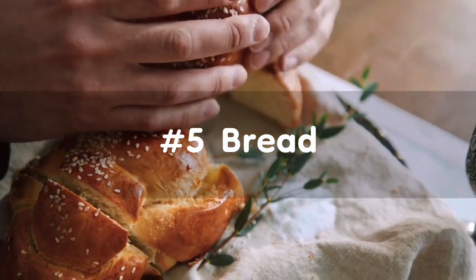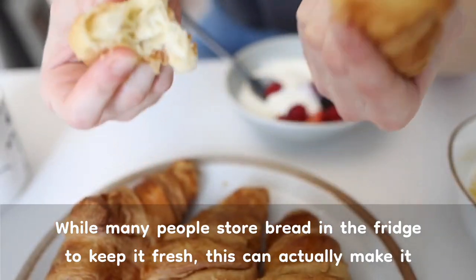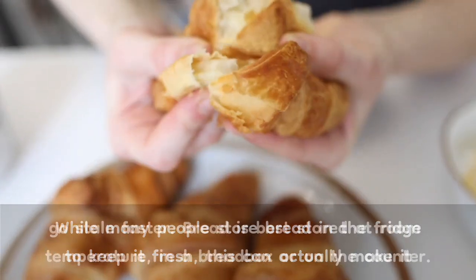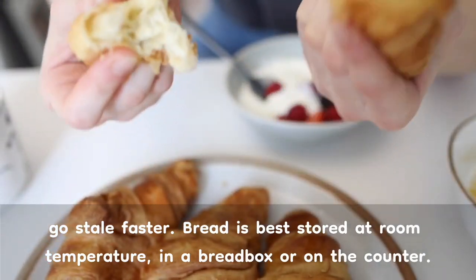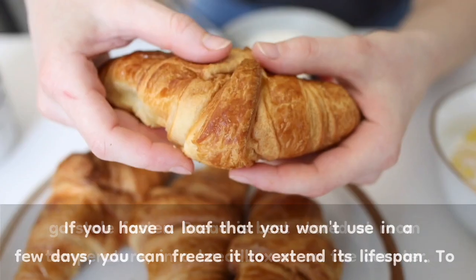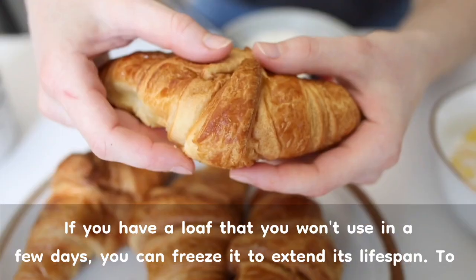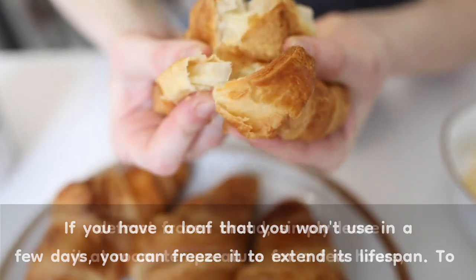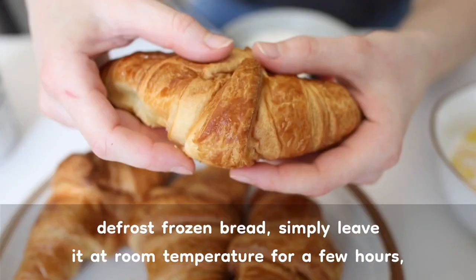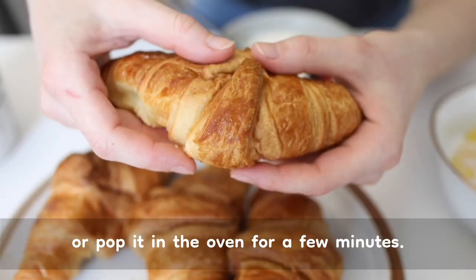Number 5: Bread. While many people store bread in the fridge to keep it fresh, this can actually make it go stale faster. Bread is best stored at room temperature, in a bread box or on the counter. If you have a loaf that you won't use in a few days, you can freeze it to extend its lifespan. To defrost frozen bread, simply leave it at room temperature for a few hours, or pop it in the oven for a few minutes.